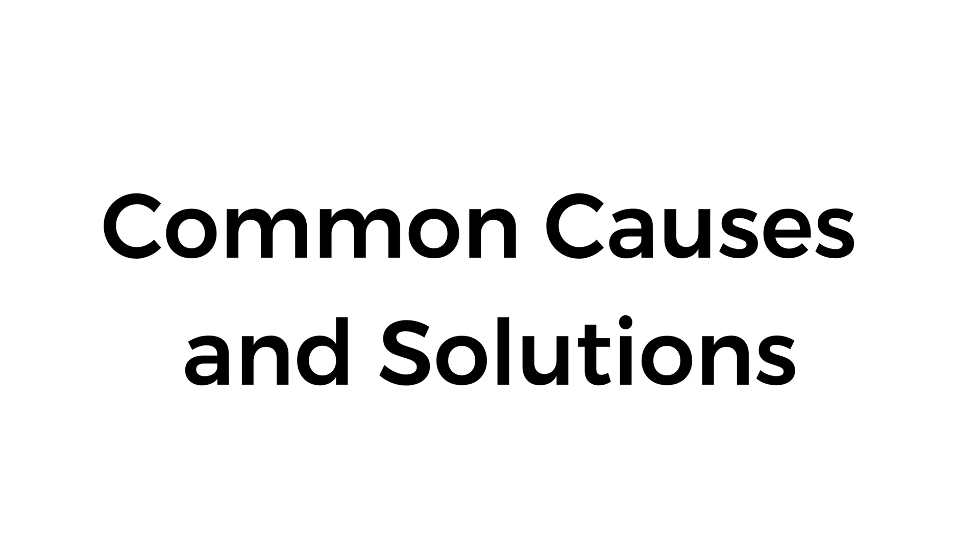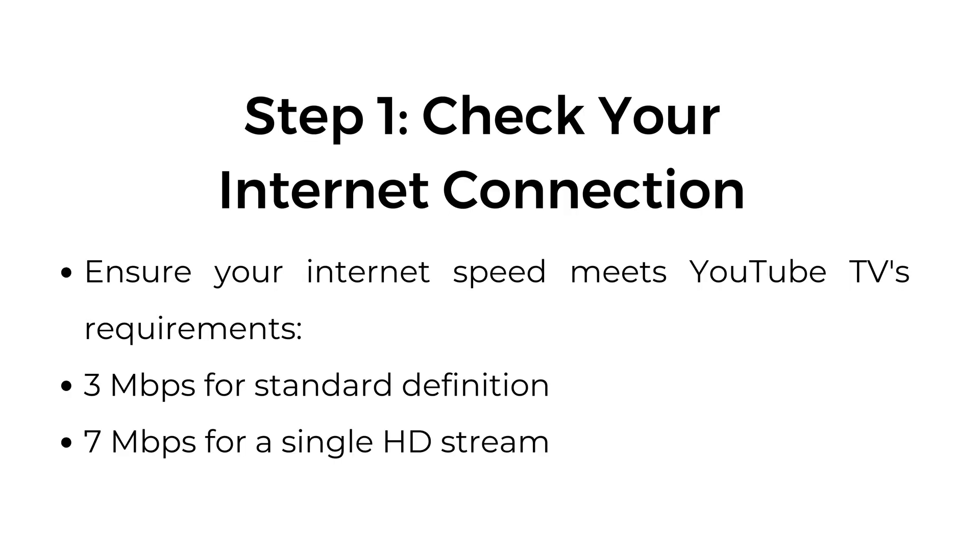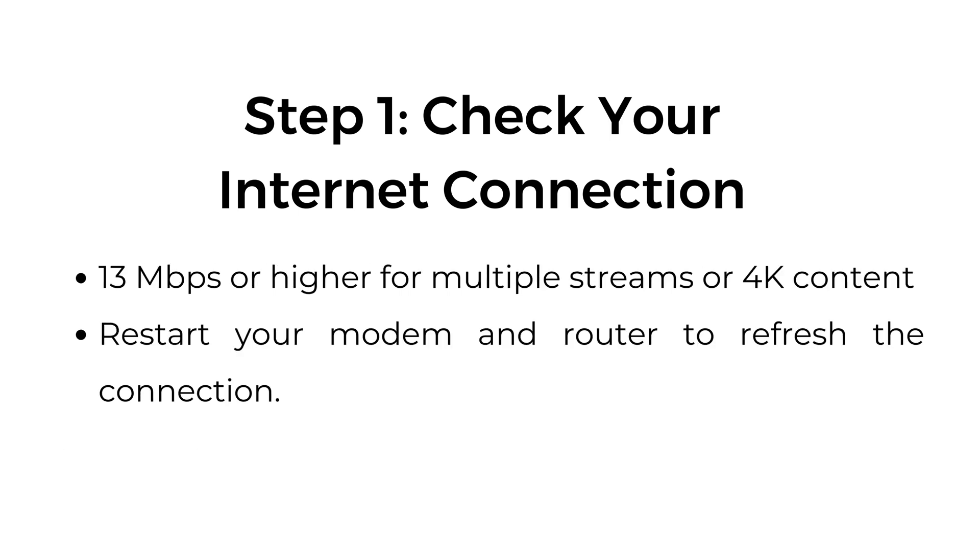Common causes and solutions. Step one: check your internet connection. Ensure your internet speed meets YouTube TV's requirements — 3 Mbps for standard definition, 7 Mbps for a single HD stream, and 13 Mbps or higher for multiple streams or 4K content. Restart your modem and router to refresh the connection.